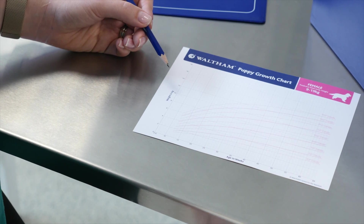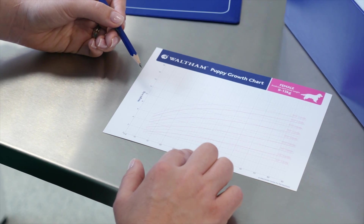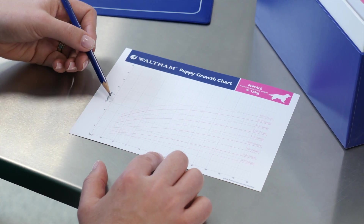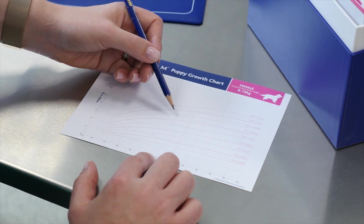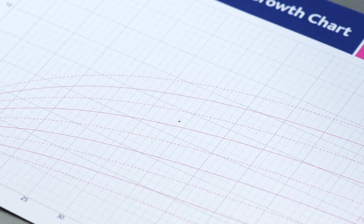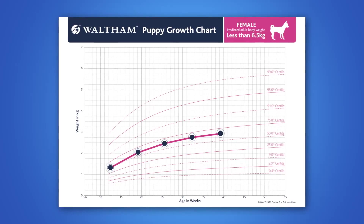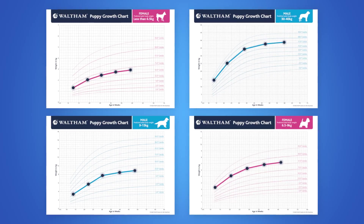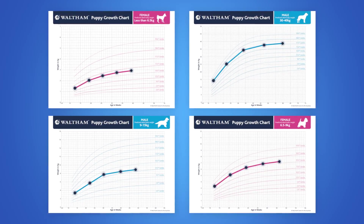Find the age of the puppy along the bottom of the chart — remember it's measured in weeks. Find the puppy's weight along the side and mark with a small dot. You'll see that the point sits either on a centile line or between two centile lines. There is no right or wrong centile line; the lines reflect the variety of normal growth patterns for puppies in that predicted adult weight range.